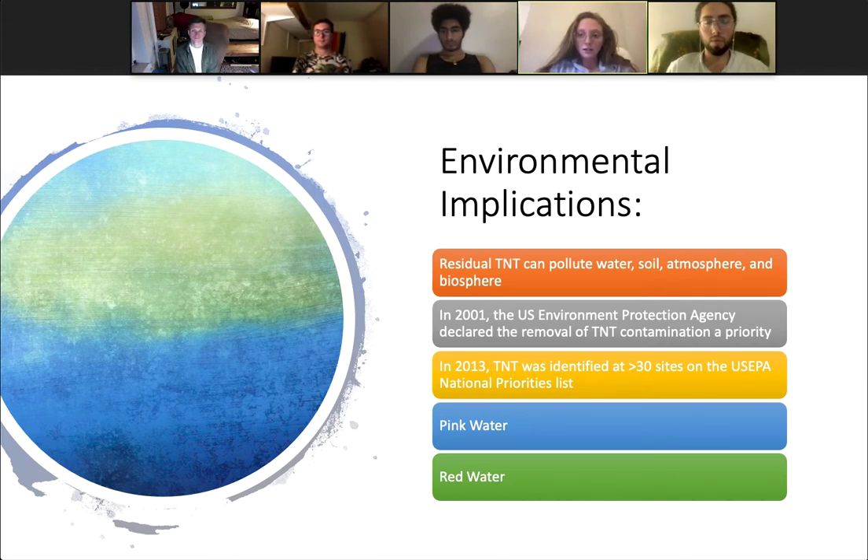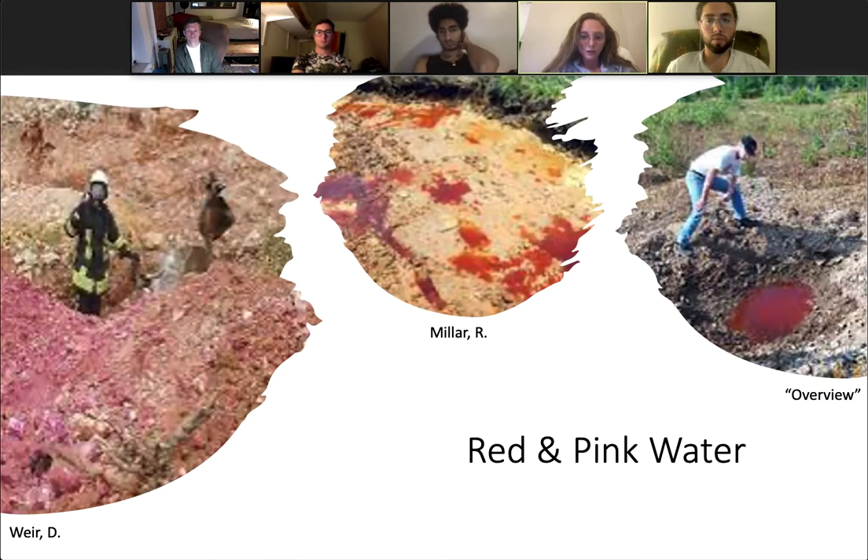TNT is highly toxic to terrestrial plants, affecting germination rates, decreasing plant biomass, and leading to abnormal growth. In 2001, the U.S. Environmental Protection Agency declared the removal of TNT contamination a priority, and TNT was identified at over 30 sites on the EPA national priorities list in 2013. Pink and red water are two of the largest concerns.